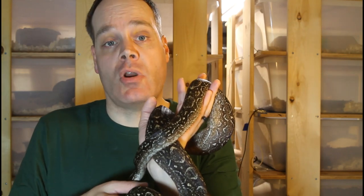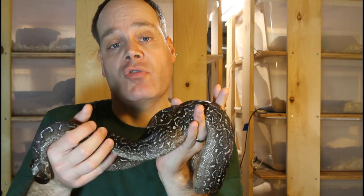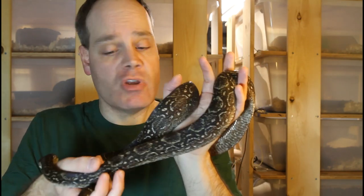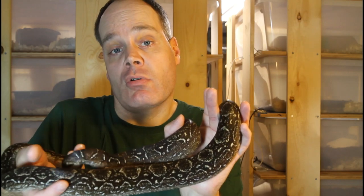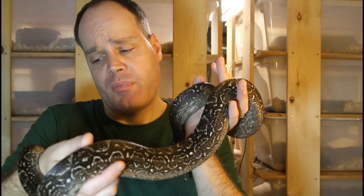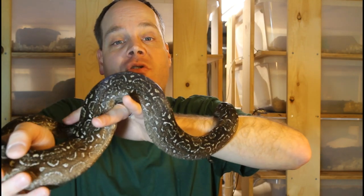I bred the original pair again in 2015 and got this litter, of which this animal was one I held back. Unfortunately those two original boas both passed away a few years ago — they were about 20 years old. So this boa is really special to me because she bridges the original period when I bred boas to the period now; she's a living reminder of those first boas. She's probably about four feet, but both of her parents were eight to nine feet, so she might get quite a bit bigger over the next few years.